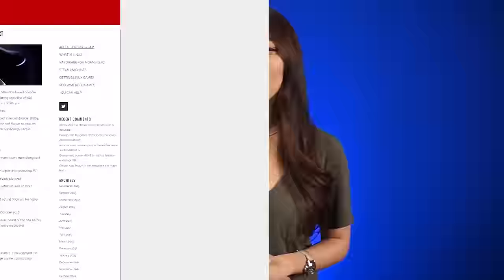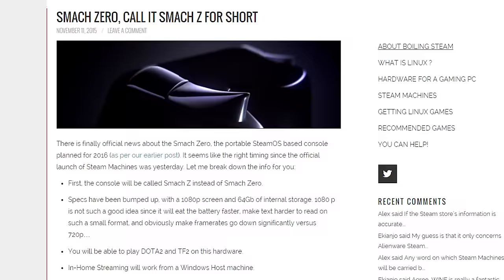Snippy Snippets. Still kind of on the fence with that one, but leave a comment and let me know what you want it to be called. Remember the SteamBoy portable called Smach Zero? Well, they renamed themselves to Smach Z, and apparently now they're going to use a 1080p screen instead of a 720p one, and they will have double the storage at 64 gigs.